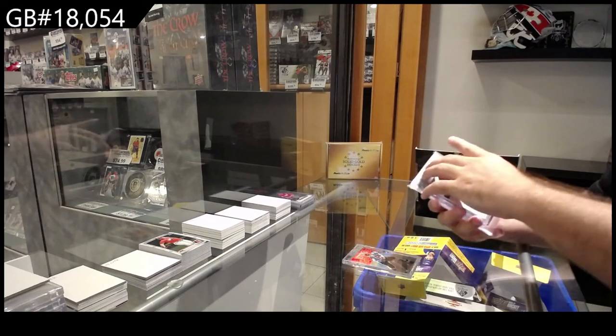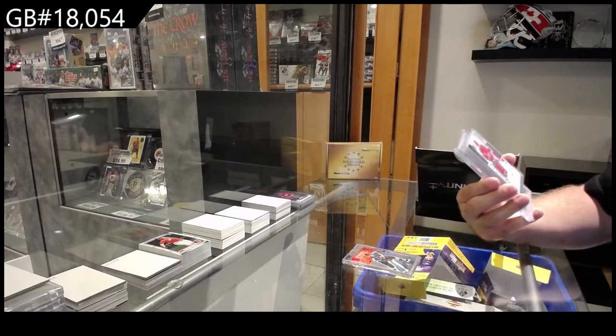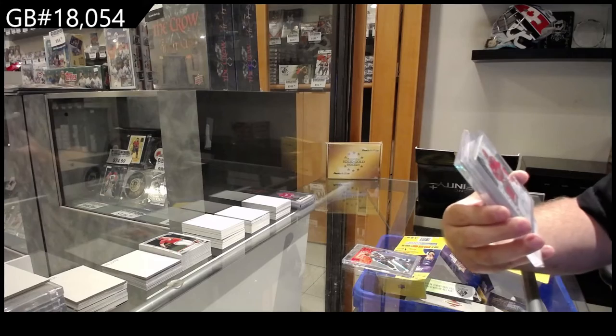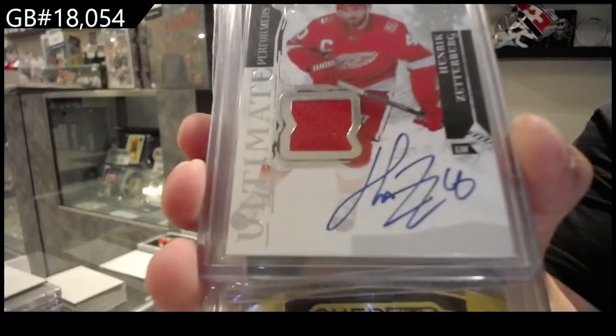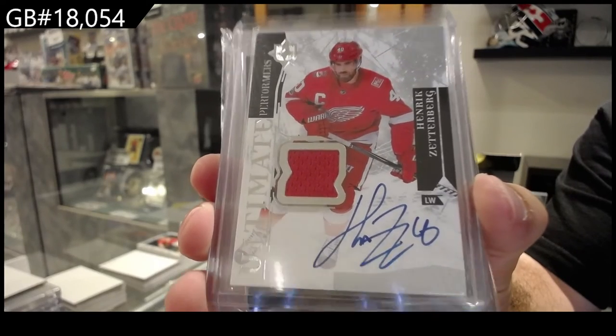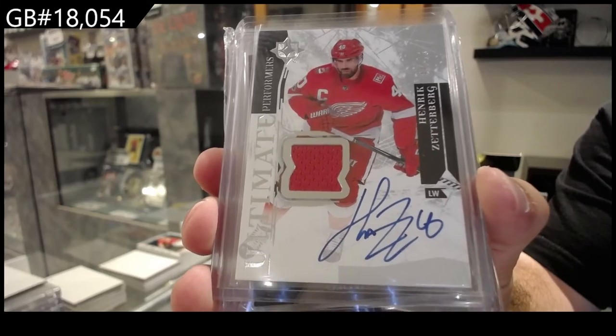Number two of 75 ultimate performers jersey auto — Henrik Zetterberg. Jersey auto, number two of 75, Zetterberg.